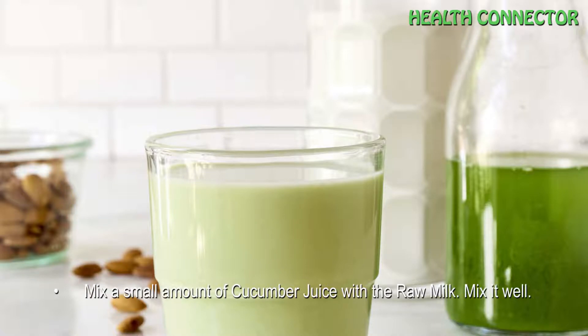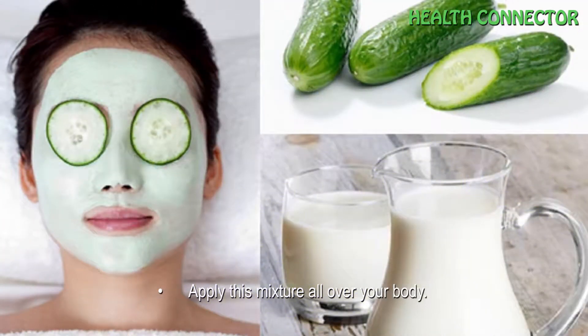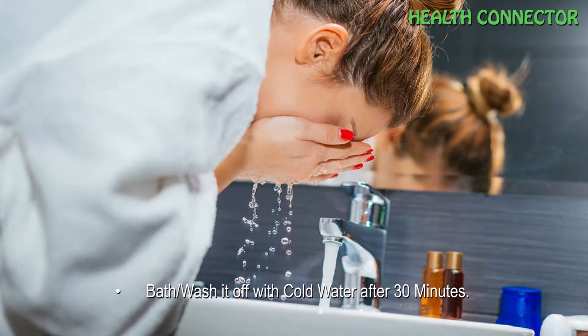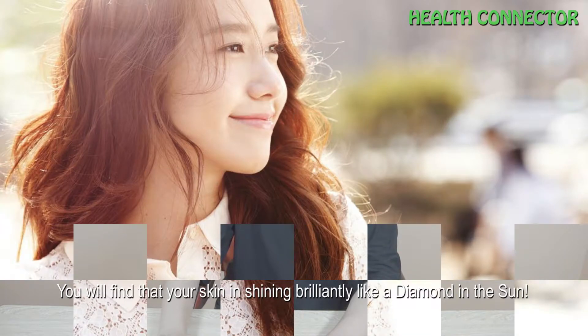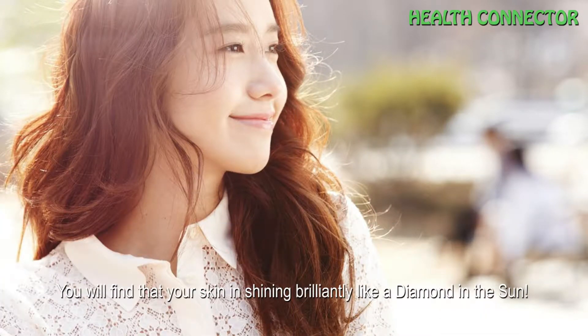How to mix: add a small amount of cucumber juice to the raw milk and mix it well. Apply this mixture all over your body, then wash it off with cold water after 30 minutes. Continue this for a few weeks and you will find that your skin is shining brightly like a diamond in the sun.